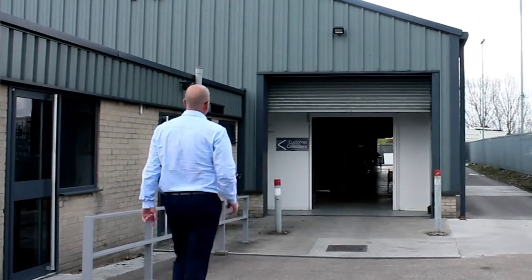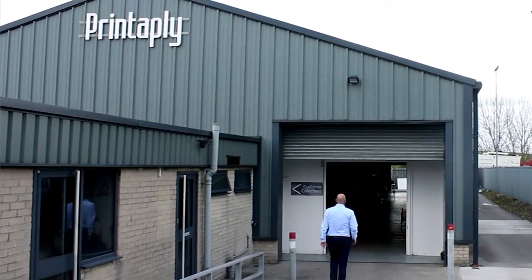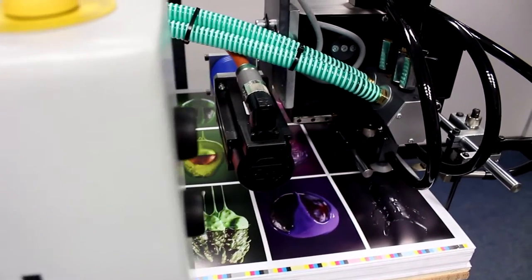Sellcoat is a trading name of PrintApply. It has 30 years experience in manufacturing in Sheffield. We're really wanting to take that into the new digital age, now working in lamination. I think our products sit right at the front of the marketplace.